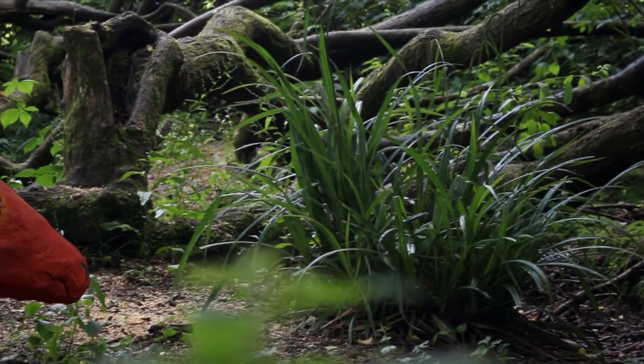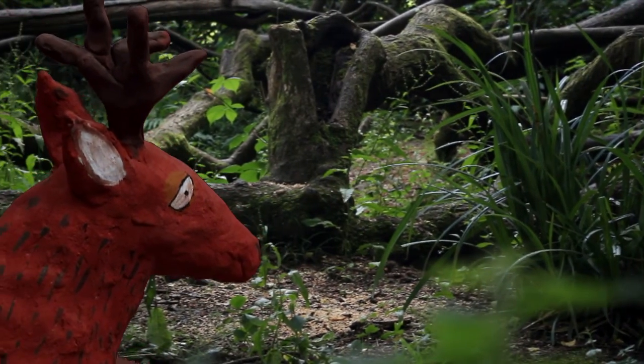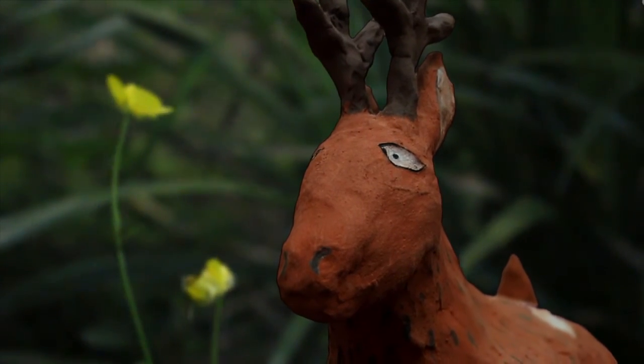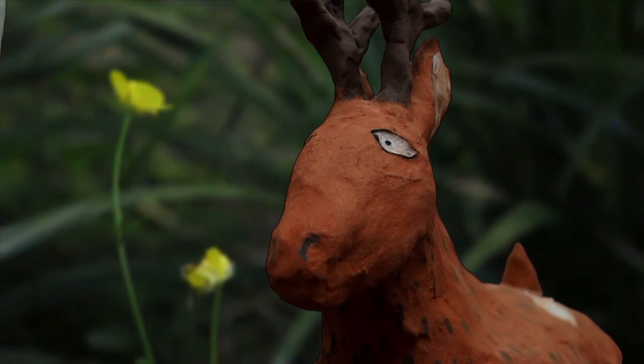A deer wanders over from the trees a short distance away and stands near the heron. Oh my goodness, it's a deer! It looks huge, doesn't it? Whoa! The deer takes a quick glance at the children and then runs away.